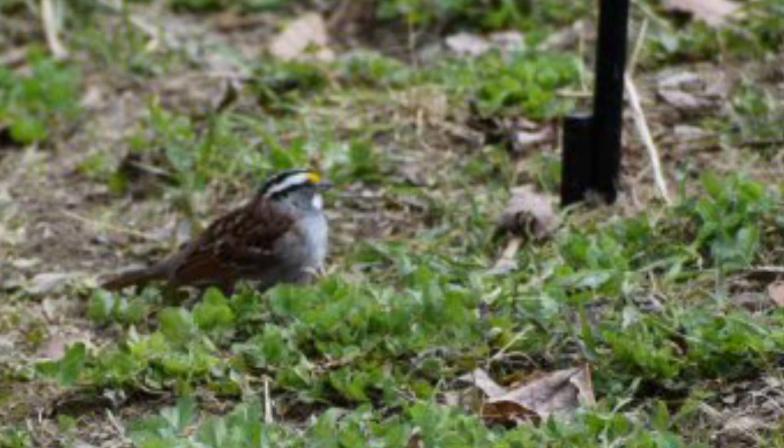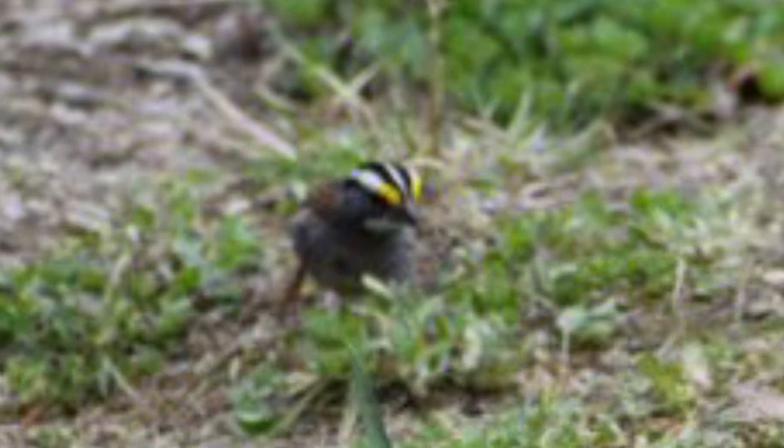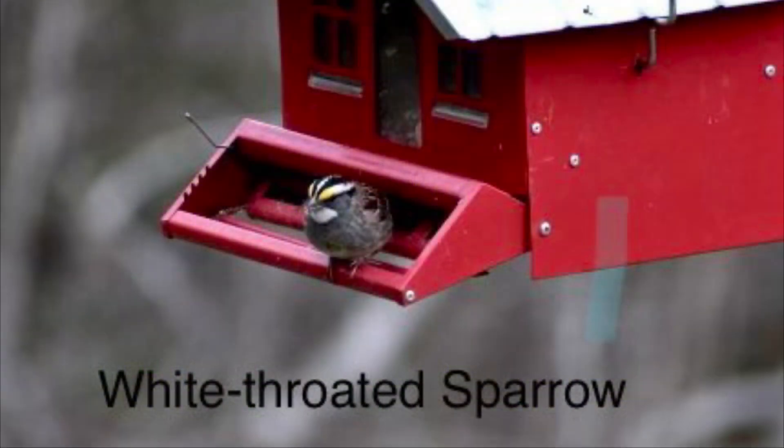Like this little guy here in the grass — he is a white-breasted sparrow. I'm sure you noticed his most prominent feature is his yellow eyebrows, and why they didn't call him the yellow eyebrow sparrow I will never understand, but he's quite cute and we see him a good deal.